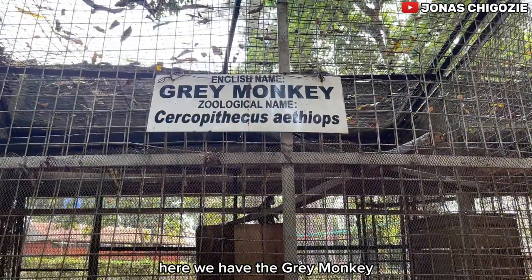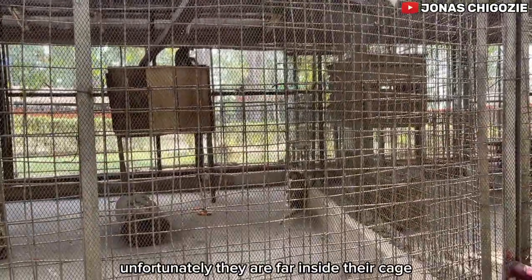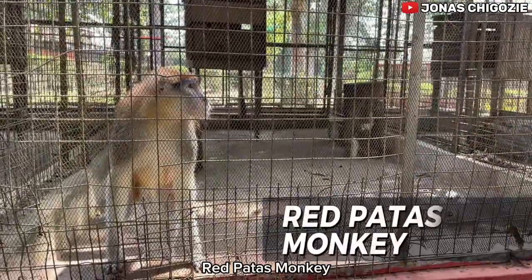Here we have the gray monkey. Unfortunately they are far inside their cage so you don't get a very good view. And over here we have the red patas monkey.